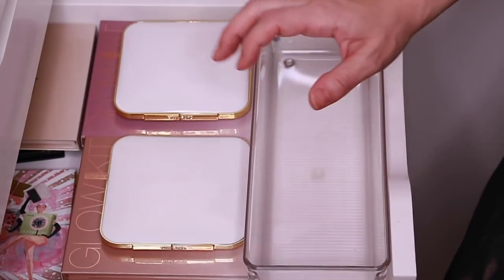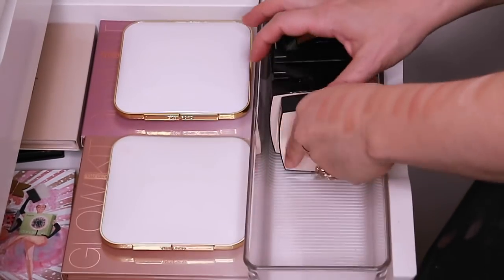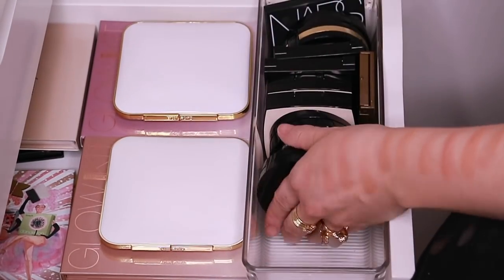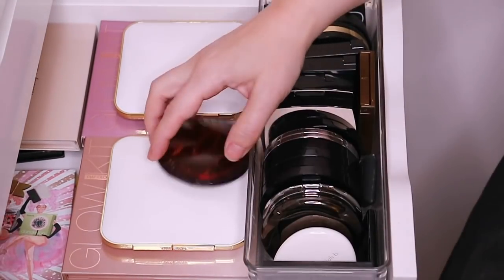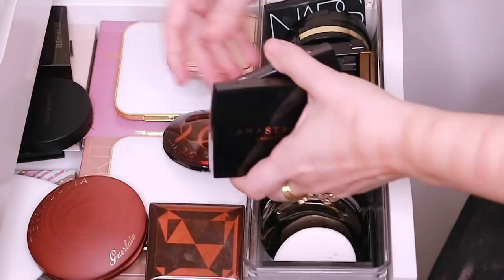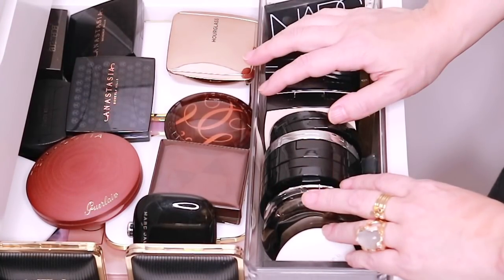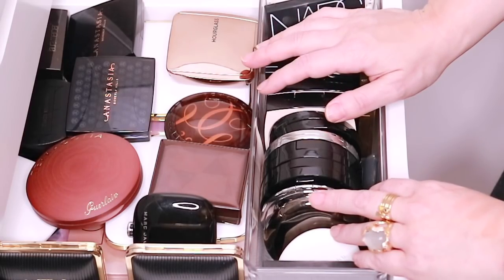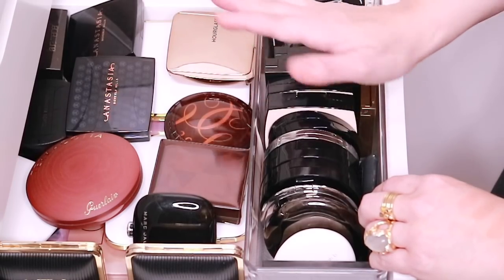I think that's it, so I'm going to go ahead and put everything back. That's it for this video. Definitely give this video a thumbs up if you like makeup collection videos and definitely subscribe if you want to see more. I am slowly making my way through my collection. I'll see you guys in my next video. Bye!